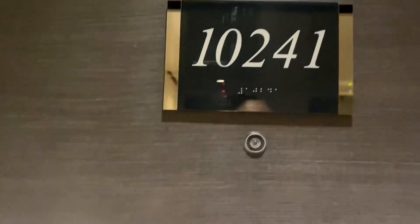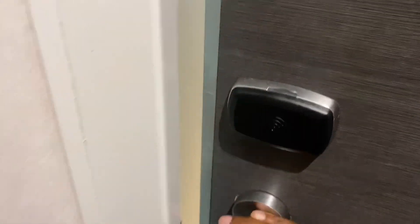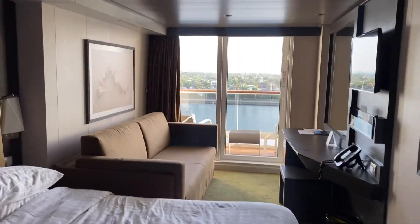The room is number 241. You get in like every room — just use your key card and go right on in.